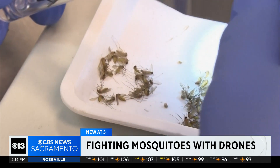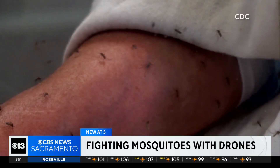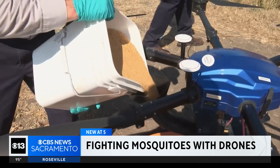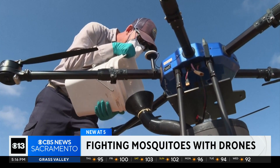The traditional ways to control them usually involve spraying using backpacks, vehicles, airplanes and helicopters. But officials say the use of drones, which won't deploy in residential neighborhoods, are more effective in hard-to-reach rural areas.